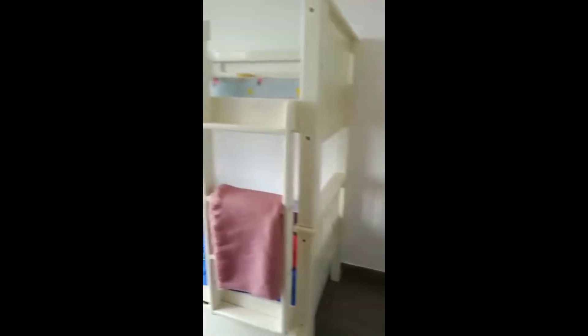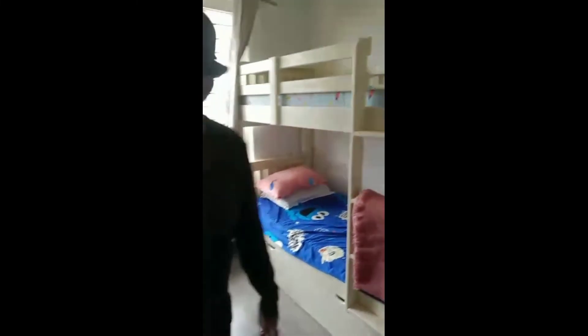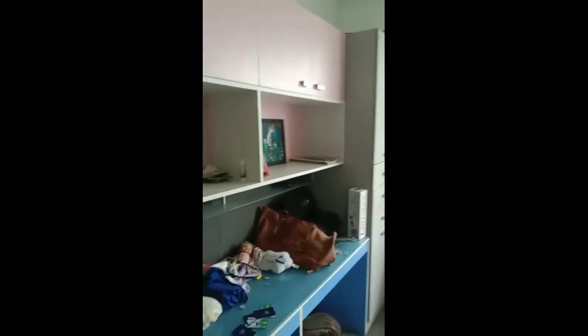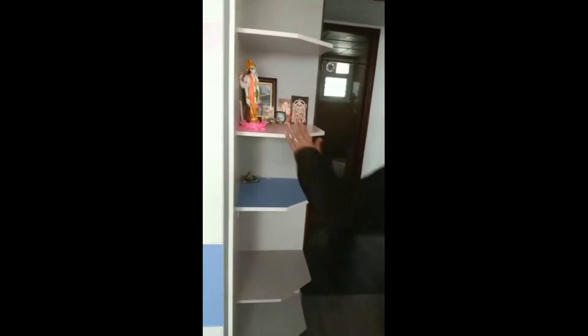And then to my right we have the kids bedroom with wardrobe, twin bed, and study tables — fully done up with wardrobes, side units, and wooden flooring all through.